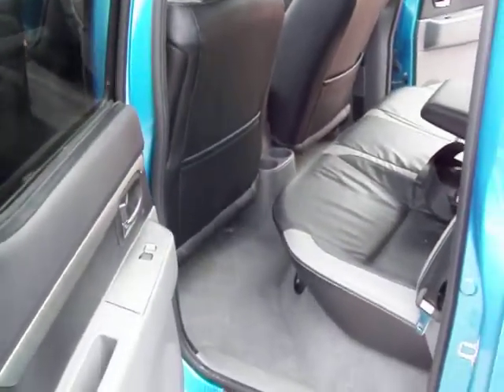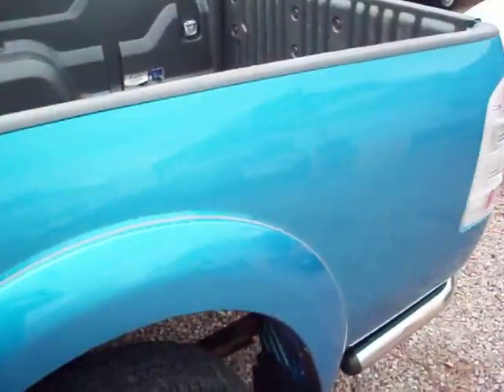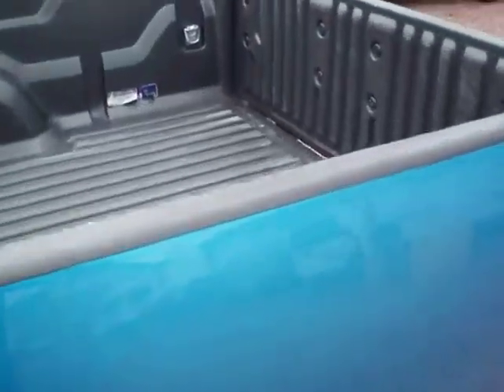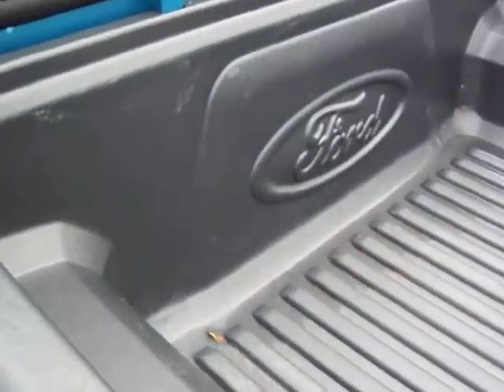Lovely. Beautifully turned out, nicely finished, and a pleasure to drive. 2.5 turbo diesel engine. It's got the load liner in the back there which really does protect the rear for day to day activities.